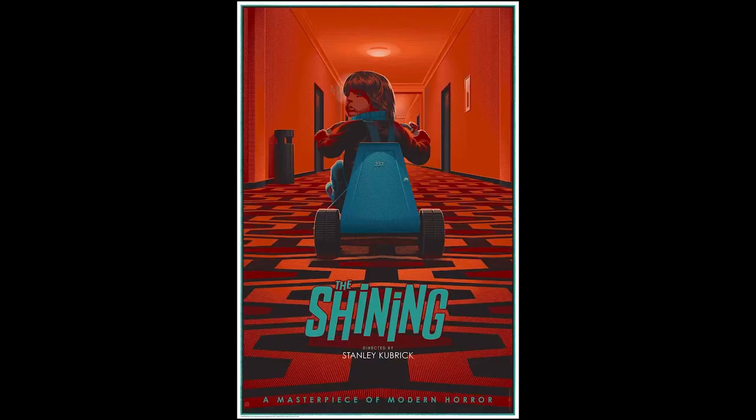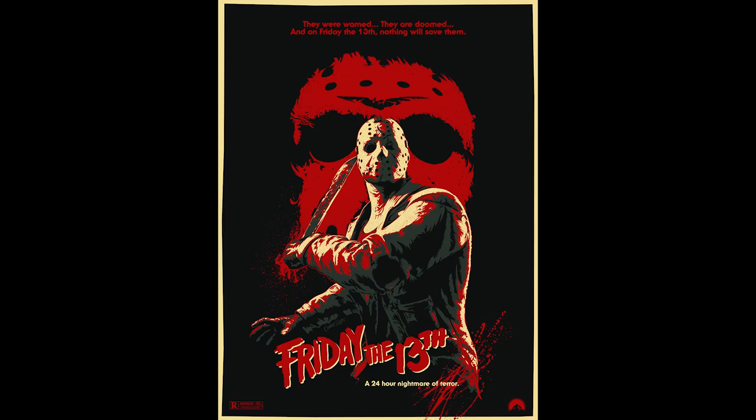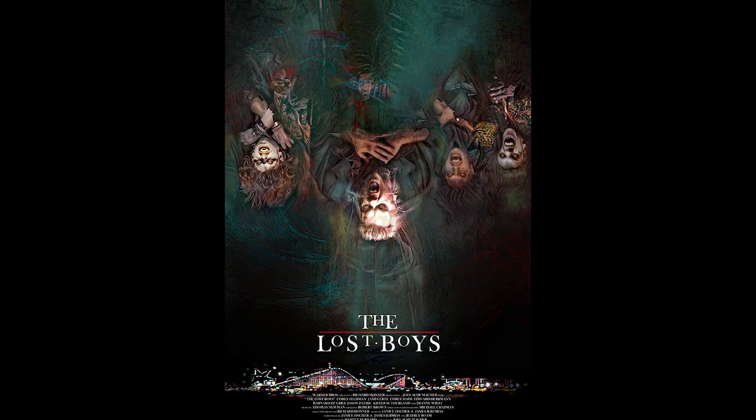Vans teamed up with a group of the most iconic, best horror movies of all time: The Shining, The Exorcist, It, Friday the 13th, Nightmare on Elm Street, and The Lost Boys. Let us know in the comments below what your favorite horror movie is.